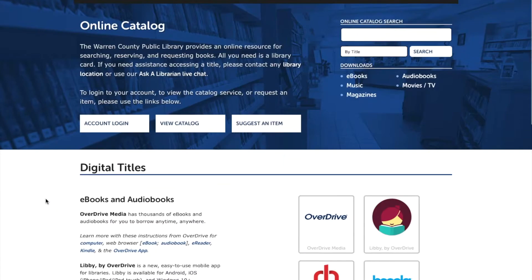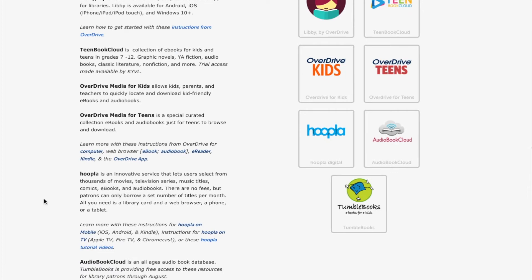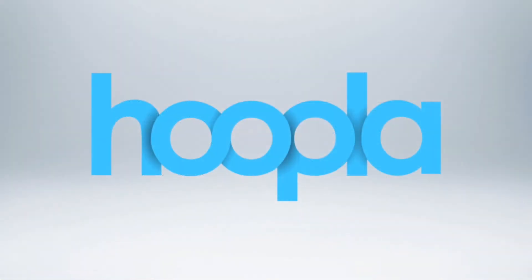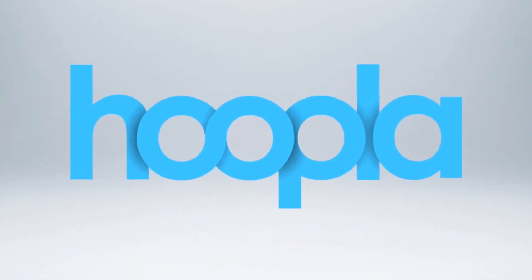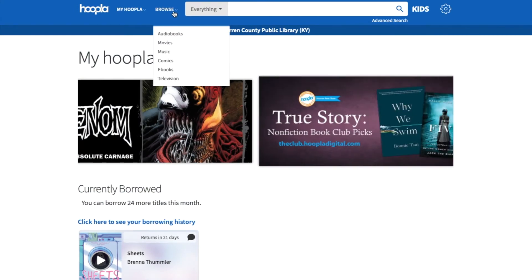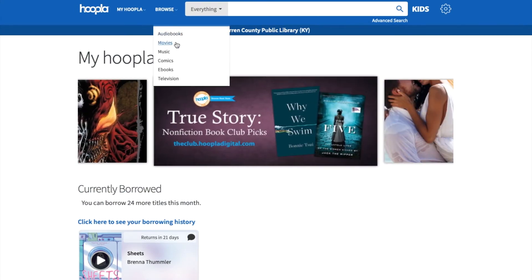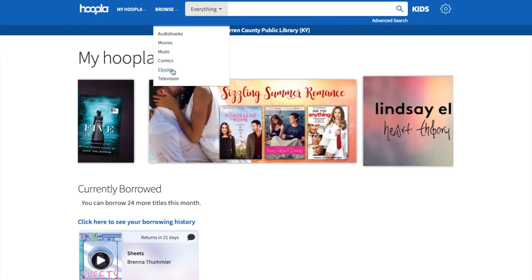So we're going to be back on the digital titles page, scroll down to kids and teens again, and this time we're going to focus on Hoopla. The first time you use Hoopla you'll need to create an account with an email and password, so you might want to write that down in case you forget it. There are lots of different things you can check out on Hoopla: audiobooks, movies, music, comics, ebooks, and television. Let's look at ebooks.